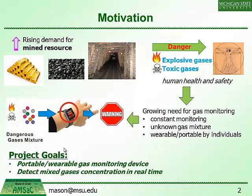We envision something like a wristwatch-type device — something that stays out of the way of miners, can be worn on their body or placed on their equipment, and takes care of all their monitoring needs without any input from them. Our overall project aims to develop portable wearable gas monitoring devices that provide mixed gas concentration measurements in real time.